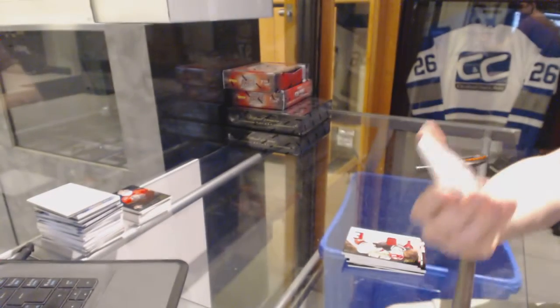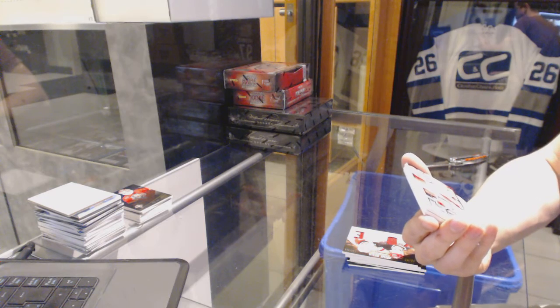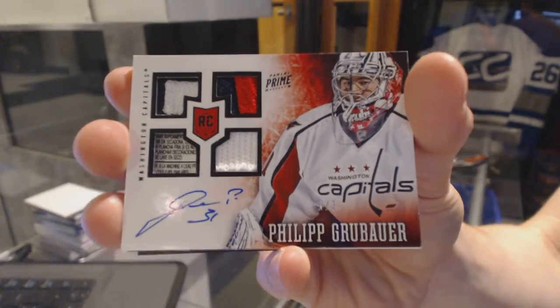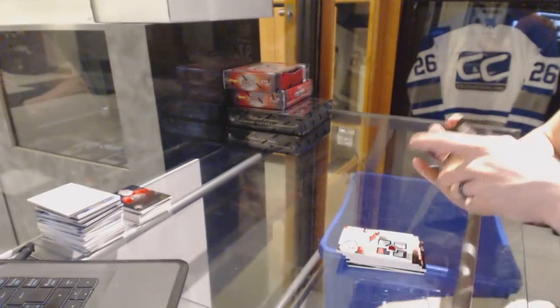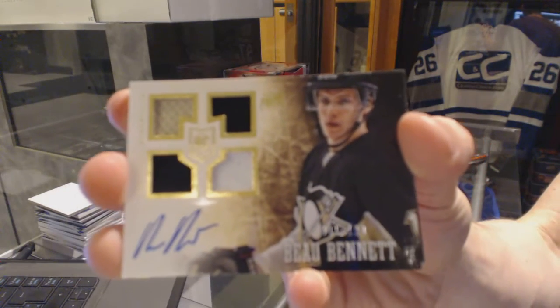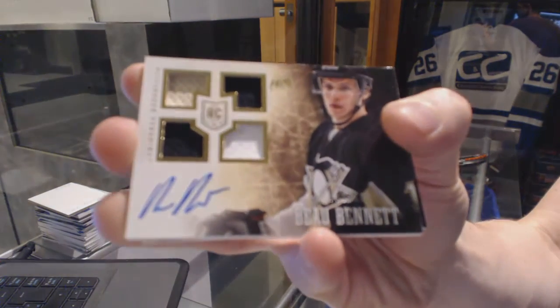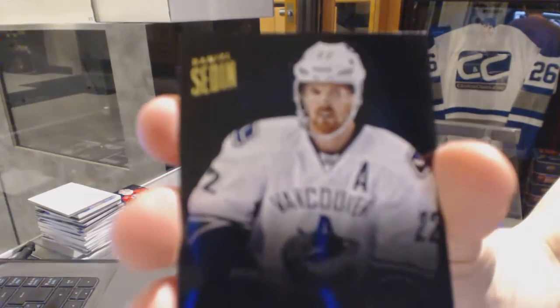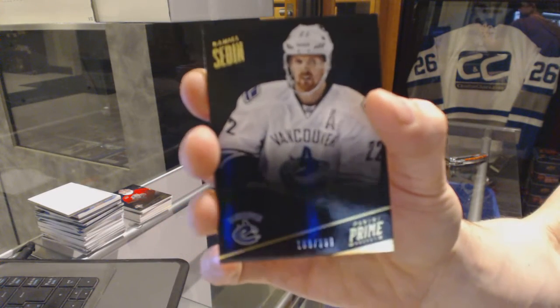We've got a rookie prime patch, fight strap tag, and autograph number 1 of 3 for the Washington Capitals, Philip Grubauer. Quad jersey auto rookie number 1 of 199 for the Pittsburgh Penguins, Bo Bennett. And a base card number 299 for the Vancouver Canucks, Daniel Sedin.